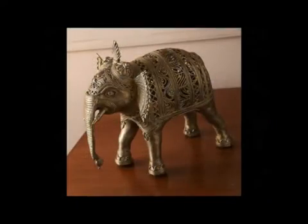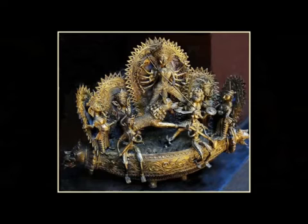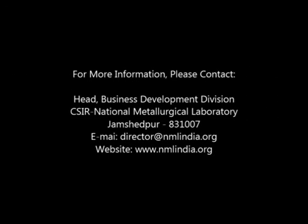including Muradabad, Aligarh, Banaras, Bhubaneswar and Bankura.